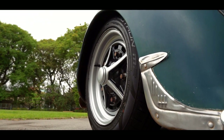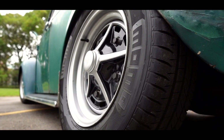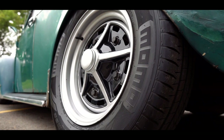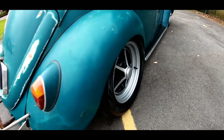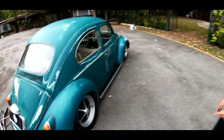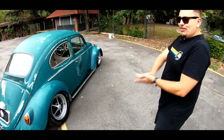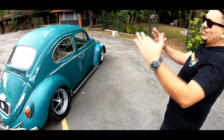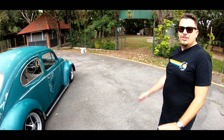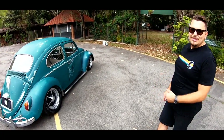Estou andando com 205-65 atrás e 175-60 na frente, todos Momo para ficar os quatro certinho. A traseira do carro ficou muito boa quando baixou. Ficou para dentro, canelinha. Pus o alargador para ficar mais para fora. Raspa alguma coisa? Dependendo da lombadinha mais agressiva. Antes estava quatro dedos mais baixo, aí pegava em tudo. Dei um pouquinho.